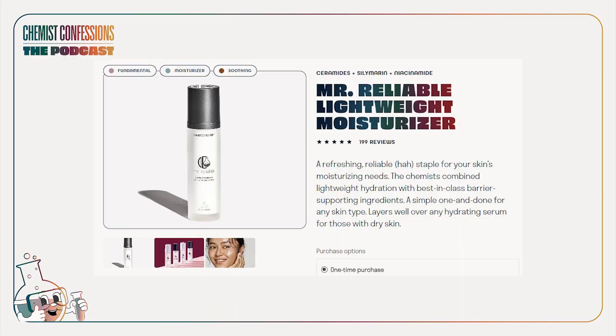And then finally, silymarin — have you heard of Mr. Reliable? In terms of a product recommendation, we can guarantee that a lot of work has gone into getting a stable version of silymarin into a moisturizer at an effective level, so that would be our best recommendation. There is also silymarin used in Skinceuticals' new vitamin C serum, so there's that as well.